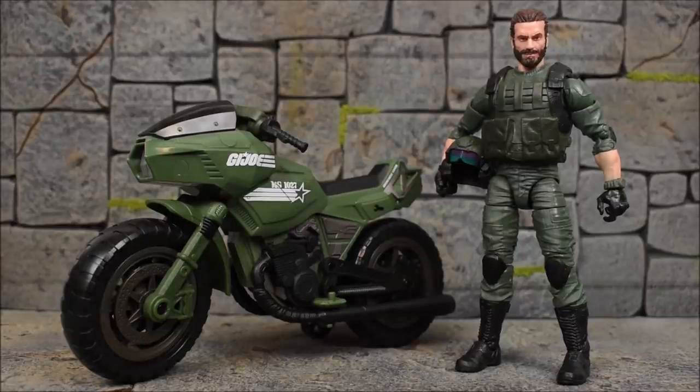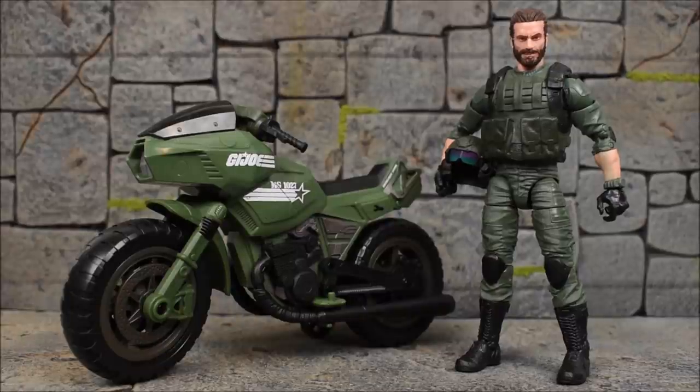Alright guys, that's going to wrap things up on this review of the Hasbro G.I. Joe Classified Series Special Missions Cobra Island Target Exclusive Breaker with Ram Cycle. Hopefully you guys enjoyed this review. If you did, show some love by leaving a like, let me know your thoughts in the comments, and subscribe if you haven't done so already. As always, everybody take care and have a great day — bye!